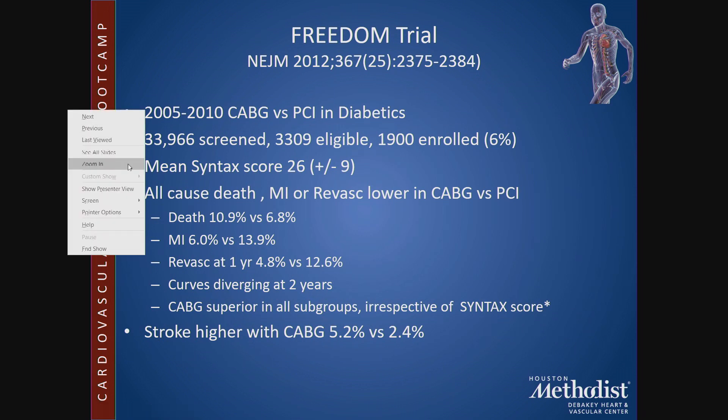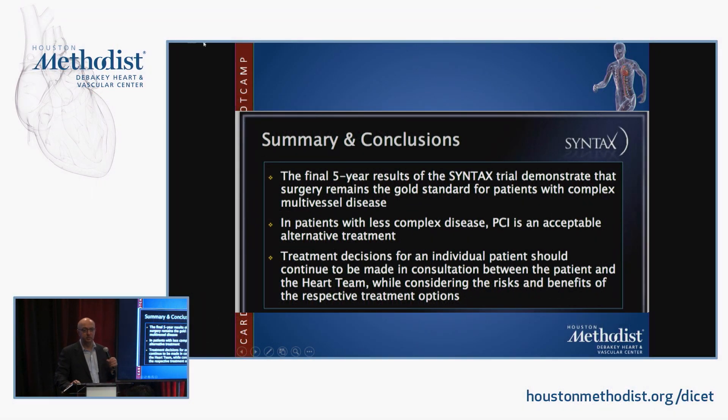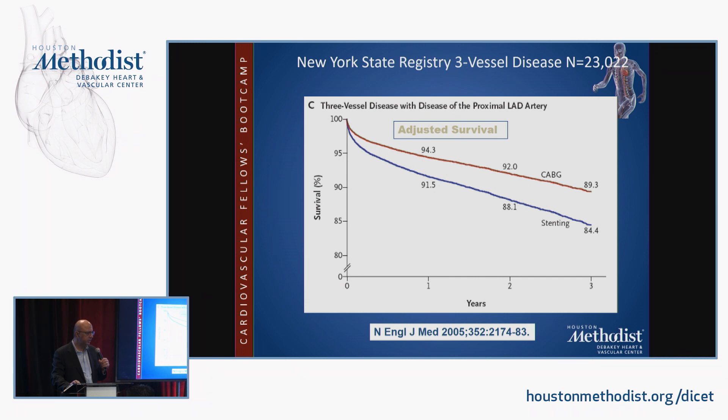SYNTAX recommended that all patients should be discussed by a heart team, reflecting a more multidisciplinary approach to coronary artery disease treatment. The FREEDOM trial, which compared CABG versus PCI in diabetics, quickly showed CABG was superior, though the stroke rate was higher with CABG. Registry data from New York also showed that for patients with multivessel disease, CABG offered better outcomes at three years.